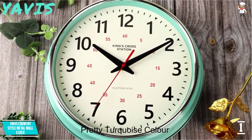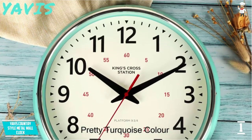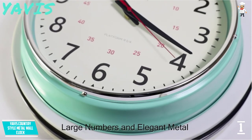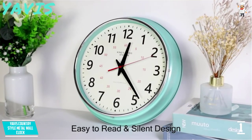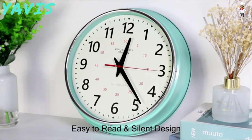It has a turquoise color that blends well in any environment. The clock features large black numbers that are easy to read even from afar. It also has a solid teal metal body that is lightweight yet durable.